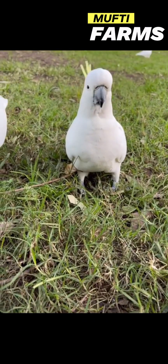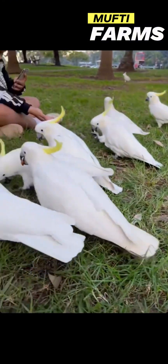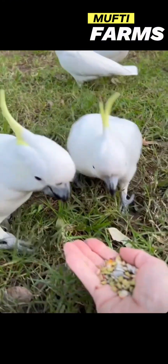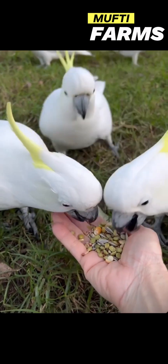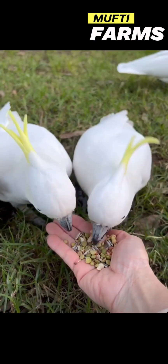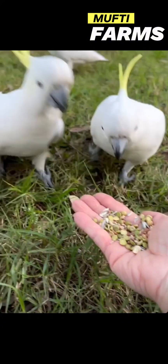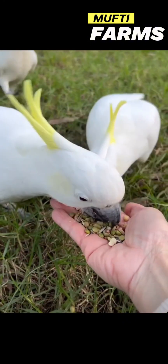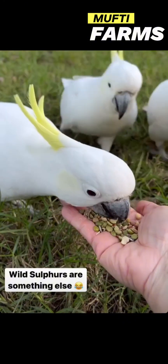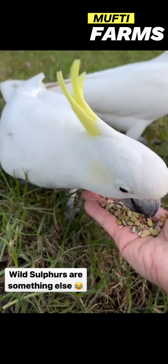Urban tolerance: these birds have adapted well to urban environments, so parks within cities and suburbs are common places to spot them. Open spaces: while they spend a lot of time in trees, they also forage on the ground. Parks with open spaces and grassy areas provide opportunities for them to find food like seeds and insects.